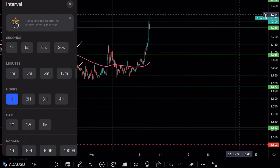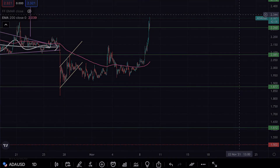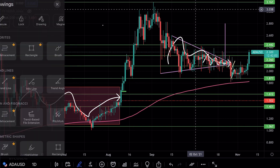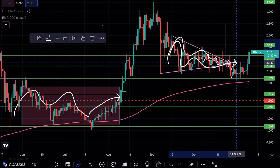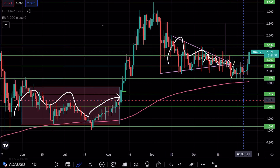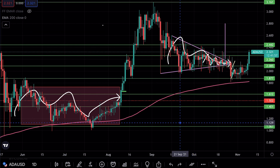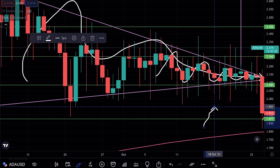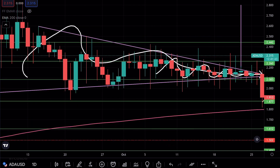Let's get onto the daily chart. You'll see this is exactly what I was speaking about — we formed this triangle pattern and broke to the downside. Look at the massive wicks on these candles. This shows how volatile this market was for Cardano. If I show you going further back, you saw I created these red rectangles — I did this to illustrate how often Cardano would do this.